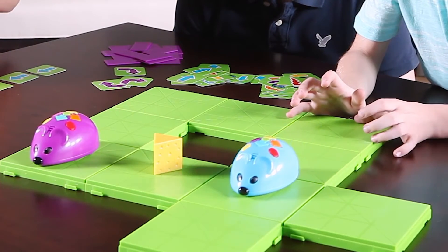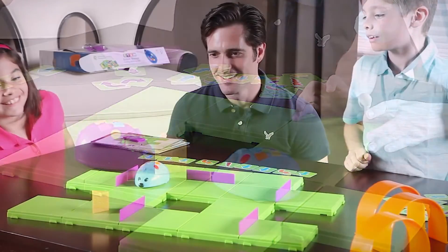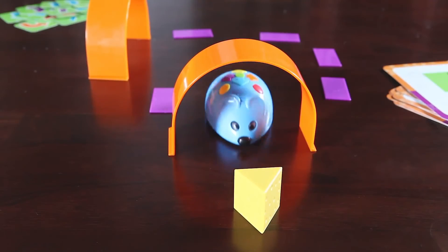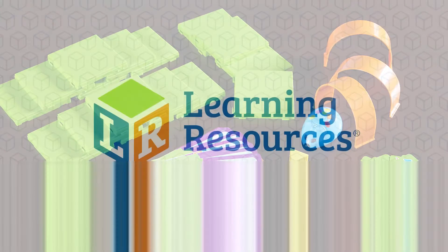You can even add a second mouse for double the excitement. This deluxe set is the perfect hands-on introduction to coding and early STEM concepts. Enjoy hours of fun for the whole family with Colby, the Code and Go programmable robot mouse from Learning Resources, perfect for ages 5 and up.